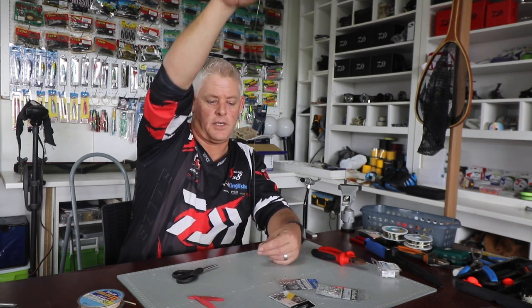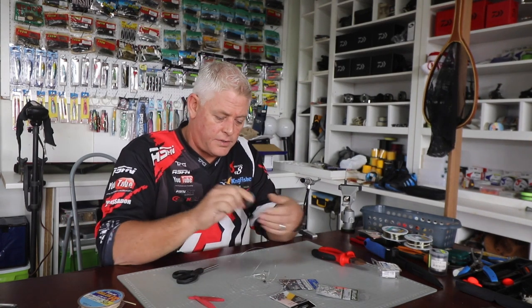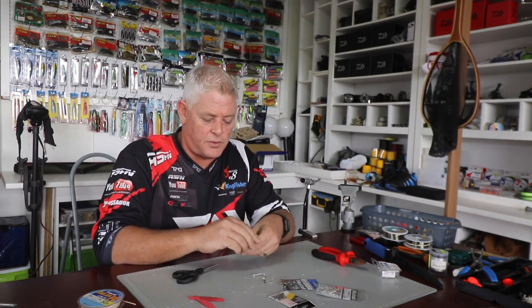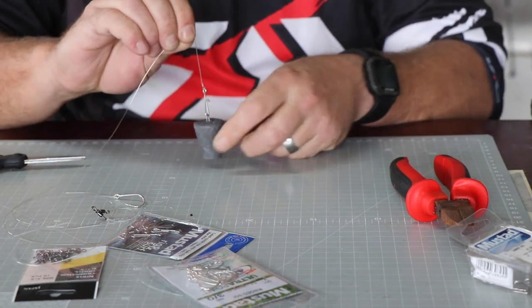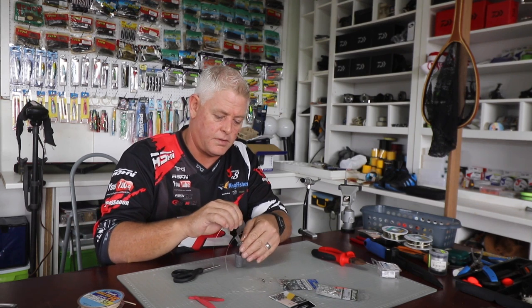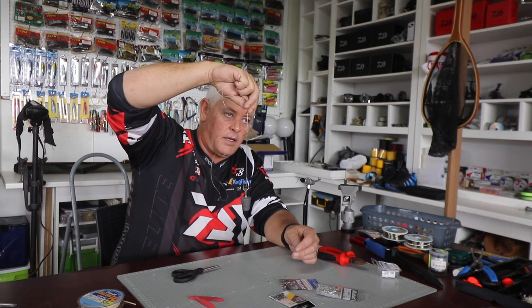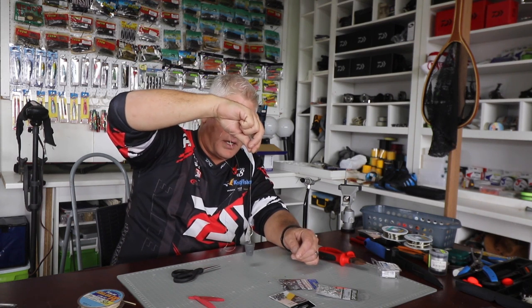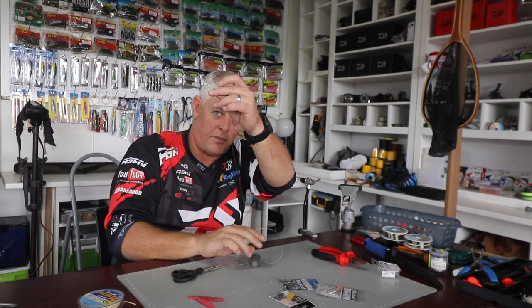Okay, very simple — there's my trace. Using a cone sinker, here's how these clips work: very simple, you stick them through and clip them on. That will clip onto your hook for better casting, and then when it actually hits the water your hook comes off and the foam will take it up.